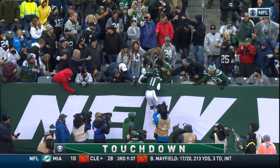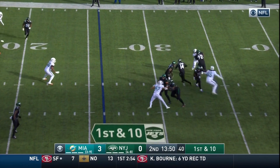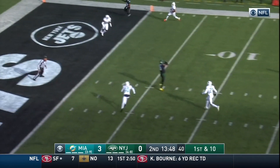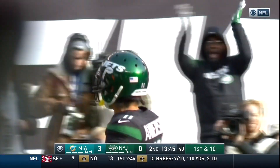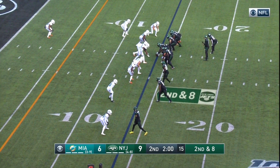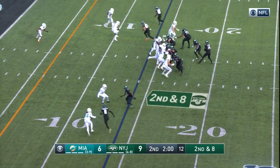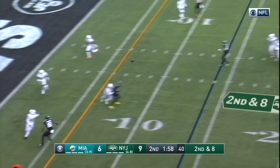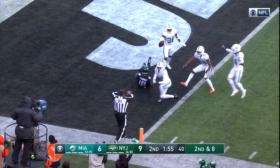Robbie Anderson. Darnold throws to the middle of the field — has Anderson. He didn't realize he was that wide open. Touchdown Jets. Three receivers to the near side. Powell in the backfield, Crowder in motion. Darnold to throw, goes toward the goal line. Thomas has got it. Touchdown Jets.